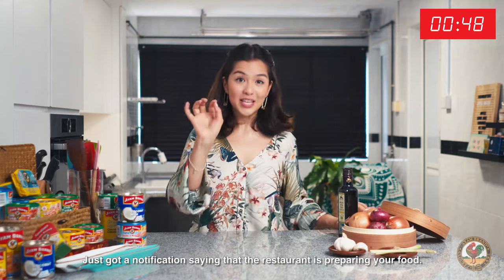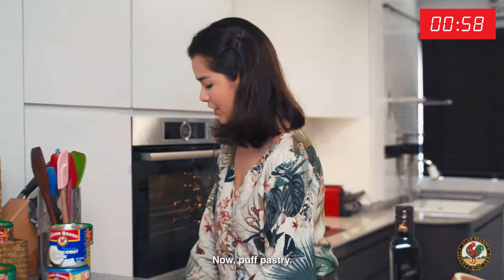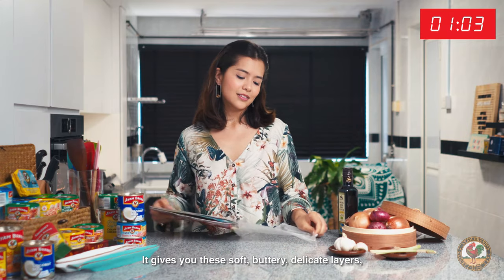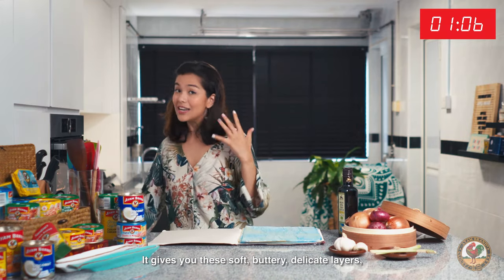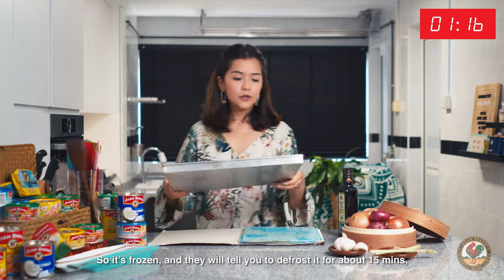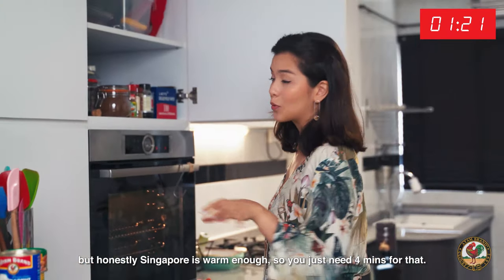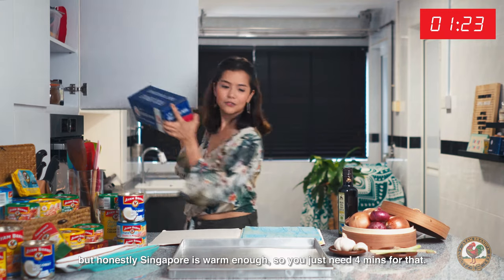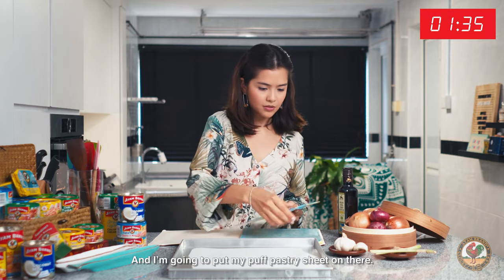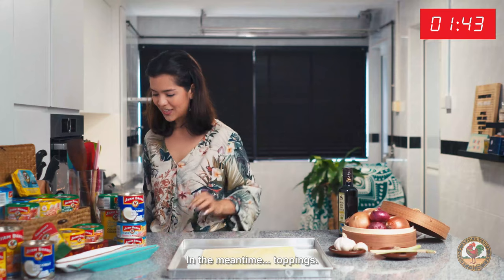Just got a notification saying that the restaurant is preparing your food. So let's preheat my oven. Now, puff pastry. I love puff pastry because you can literally make magic with it. It gives you these soft, buttery, delicate layers, and it's much better than just eating bland pizza in my opinion. So it's frozen and it will tell you to defrost it for about 15 minutes, but honestly Singapore is warm enough so you just need four minutes for that. I'm going to put my puff pastry sheet on there — about four to five minutes.